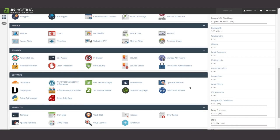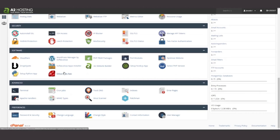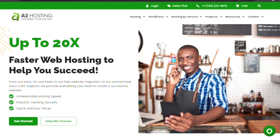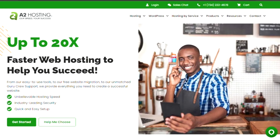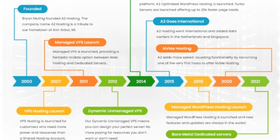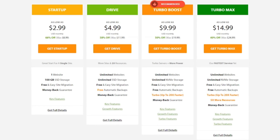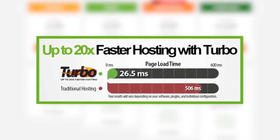So, without further ado, let's jump right into it. A2 Hosting has gained a solid reputation for its exceptional speed and performance. Established in 2001, this Michigan-based company has built a strong foundation by focusing on delivering turbocharged hosting services.